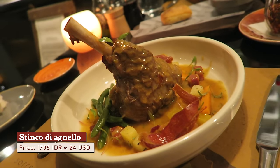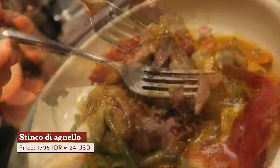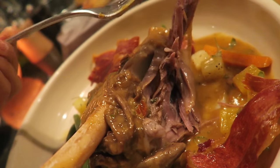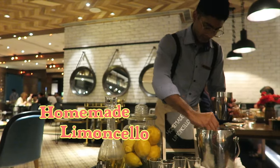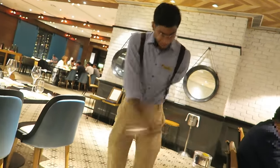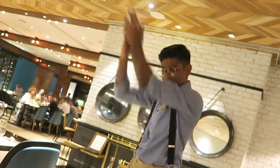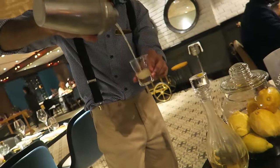The lamb shank was braised in brodetato style, created with lemon, onion, white wine, and parma ham, and served with green beans and carrot. A gentleman carts in homemade limoncello and shakes up a drink. Cheers to his enthusiasm and contagious smile.